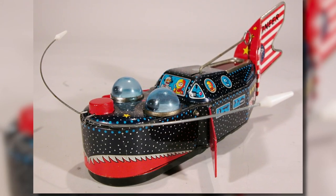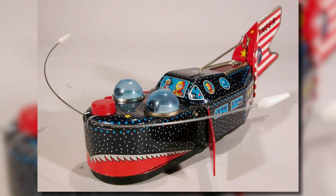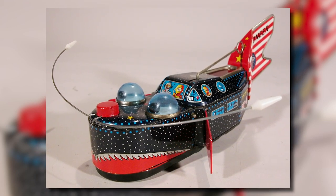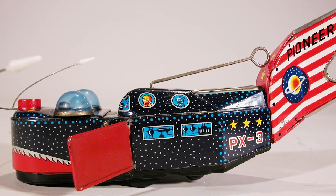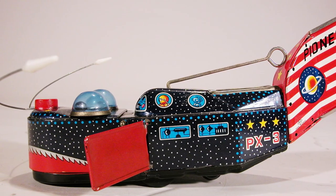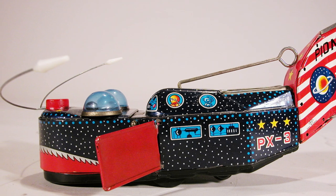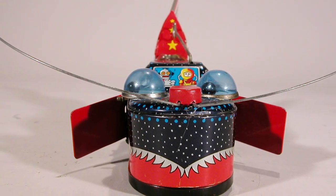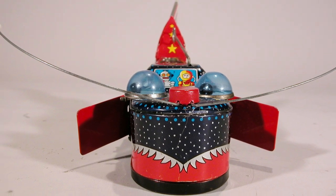Can you imagine big whales that swim around in space? Take a look at this space whale toy from the 1950s. Can you see two space travelers inside the whale? What do you think the long antenna in front of the whale are for? I wish I had a toy like this one to play with — it looks like so much fun. All toys and stories are fun to think about. Here's a story about that.